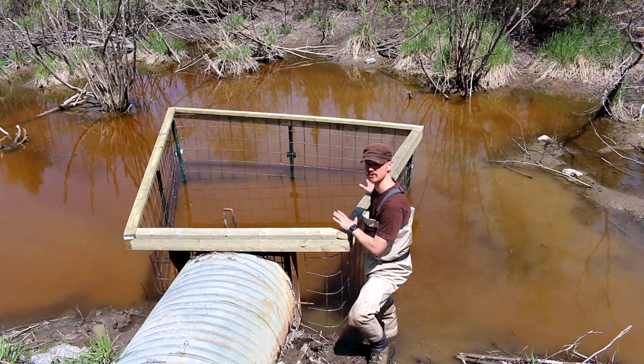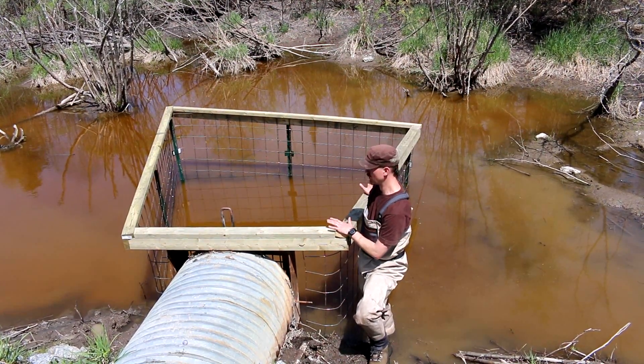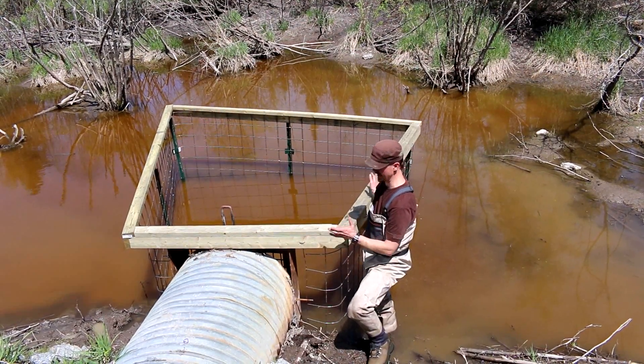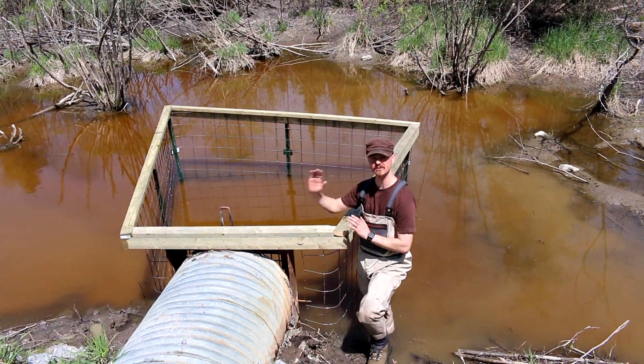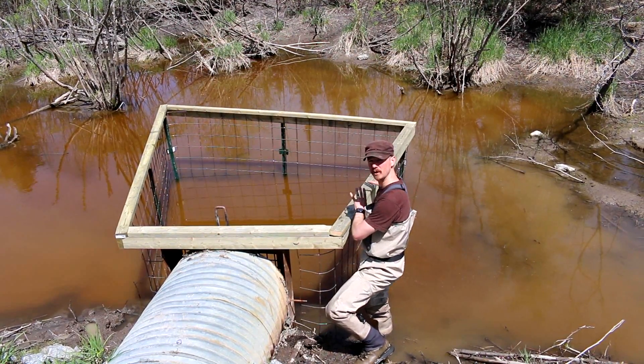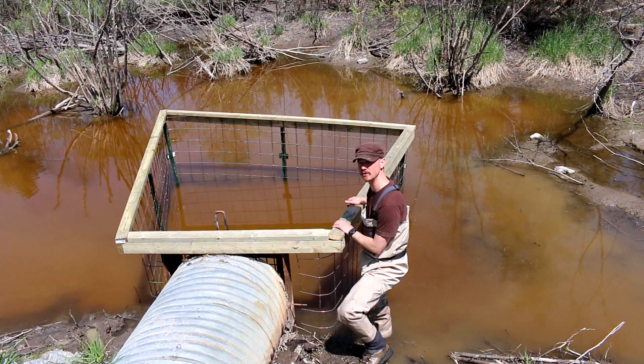As well, you see it's built on a trapezoid shape here. What this does is it creates a very unnatural angle for beavers to dam at. Beavers want to dam against the flow of water, but when they start damming against here they have to start damming with the flow of water, which is a very unnatural thing for them to do.